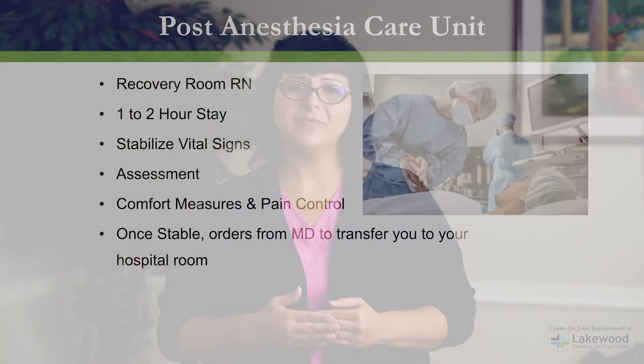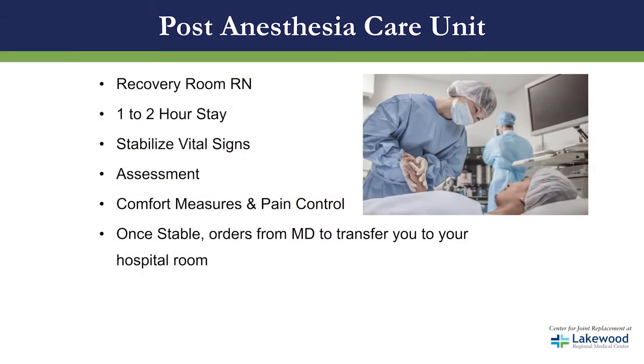After surgery you will then go to the recovery room where you will meet your recovery room nurse. You will stay there for approximately one to two hours. They will monitor your vital signs, complete assessments, and provide comfort measures and pain control.